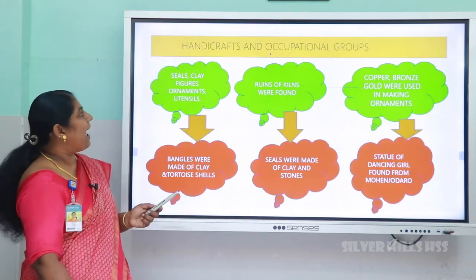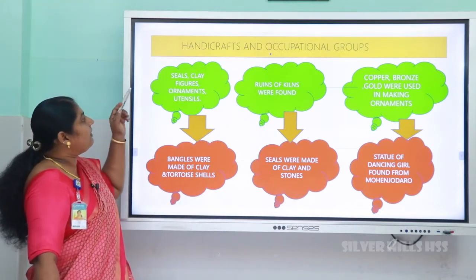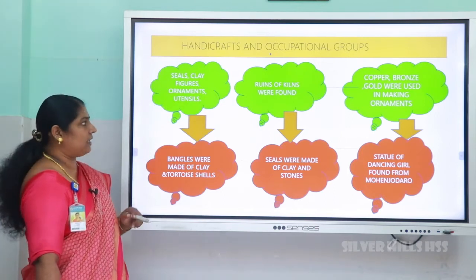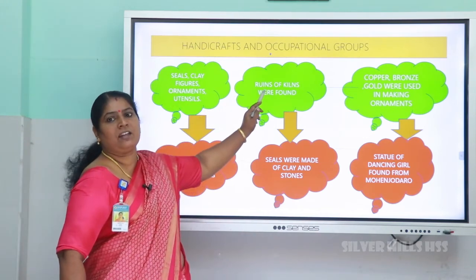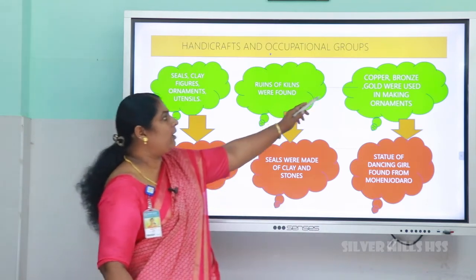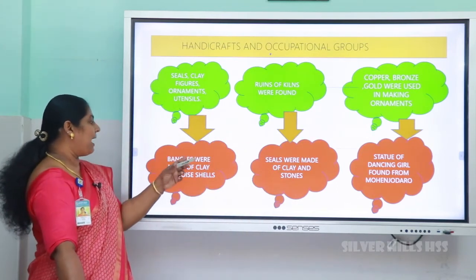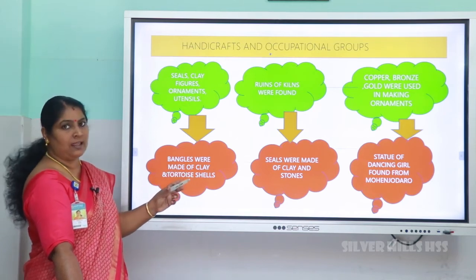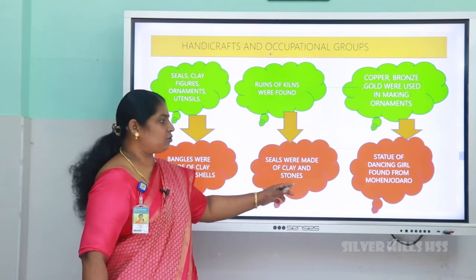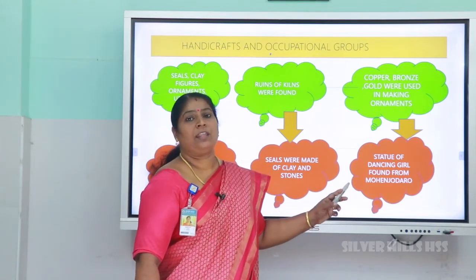Next, let us look at handicraft and occupational groups. They made seals, clay figures, ornaments, and utensils, which demonstrate their architectural skill. Kilns were also found where they produced pots, and ornamental paintings were found on clay pots. They made ornaments from copper, bronze, and gold. They also made bangles from clay and conch shells. Bead centers were found in Lothal. Seals were made of clay and stone. A famous statue of a dancing girl was found from Mohenjo-daro, which speaks to their artistic skill.